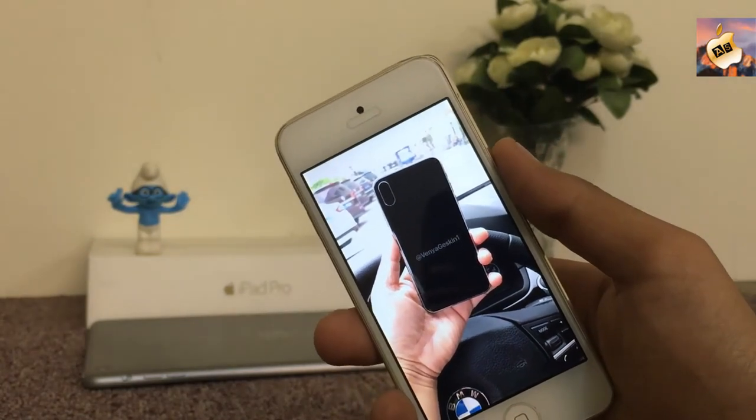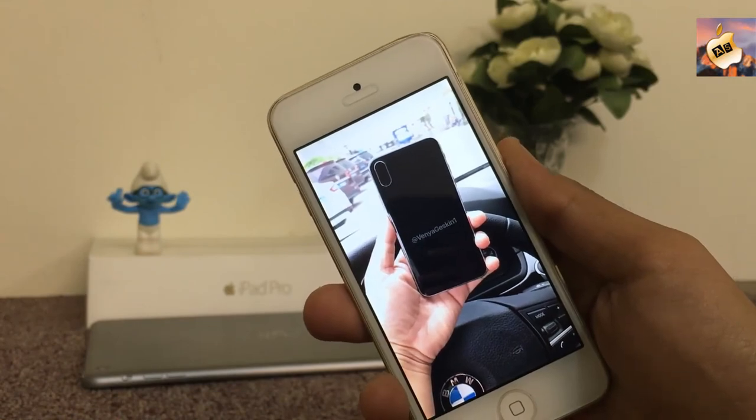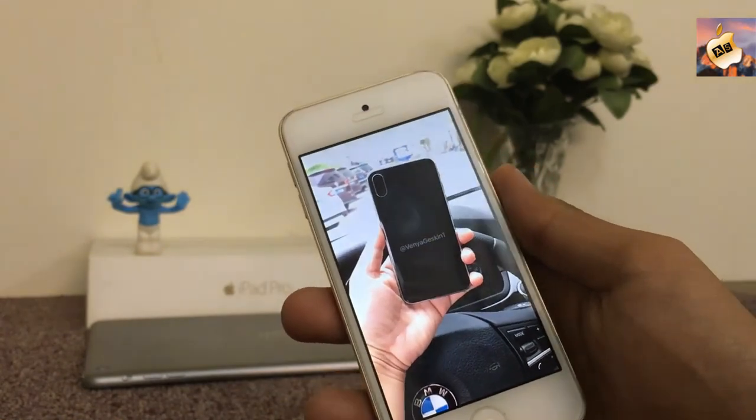I hope you guys liked my quick thoughts on iPhone 8, and I will catch you guys on the next one with some other iPhone 8 concepts. Peace!